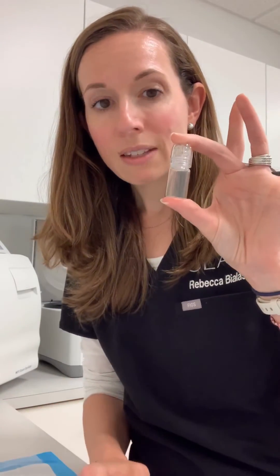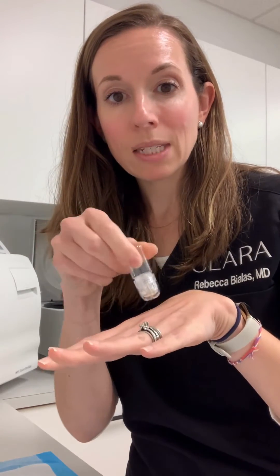The combination of all of these products together — when we mix them up, we put them into this little device that we then use to stamp into the skin. That combination gives the skin just a beautiful, filtered look. It's great for doing before big events: graduations, weddings, whatever you're doing this summer — this is a great treatment for you.